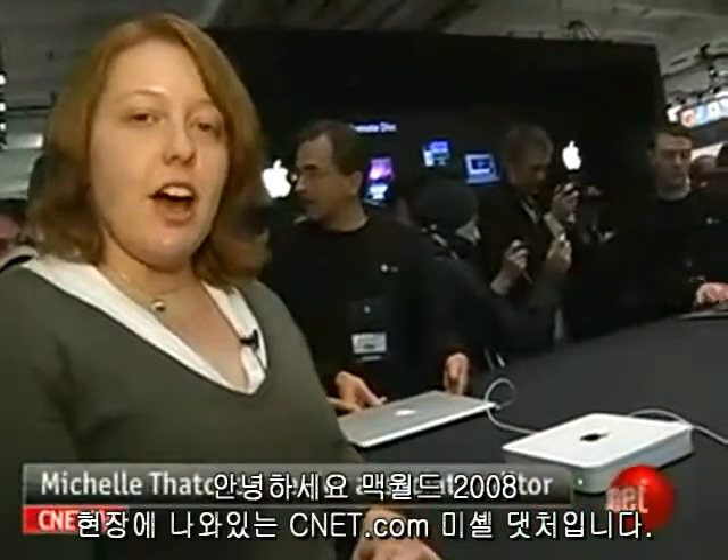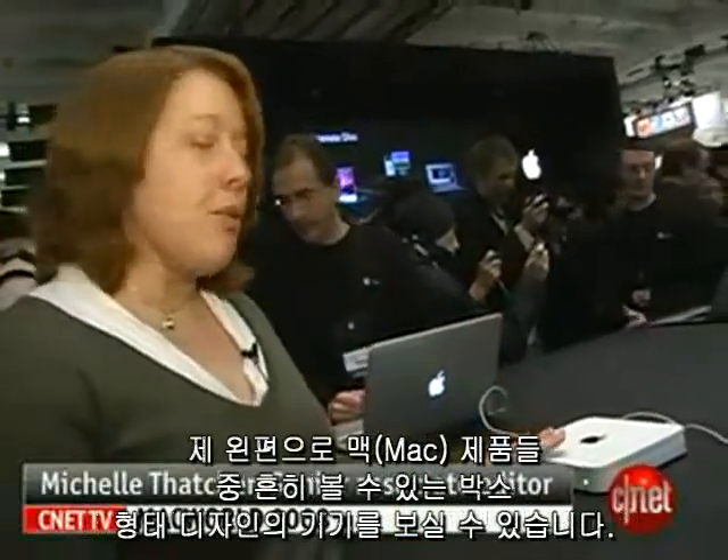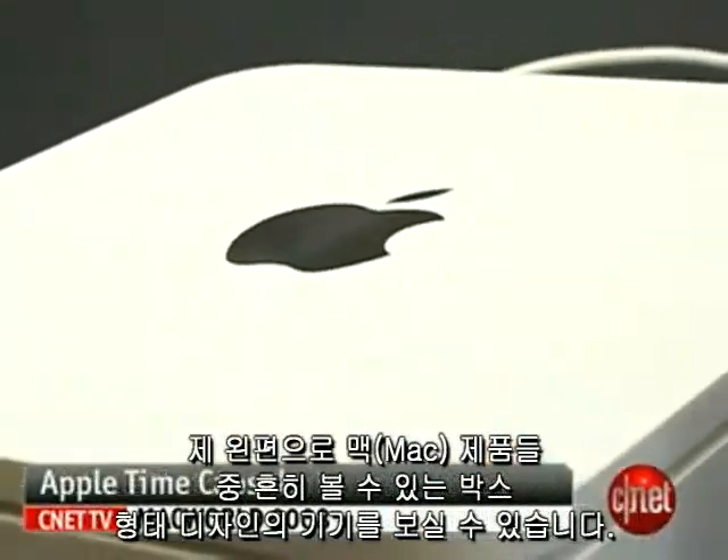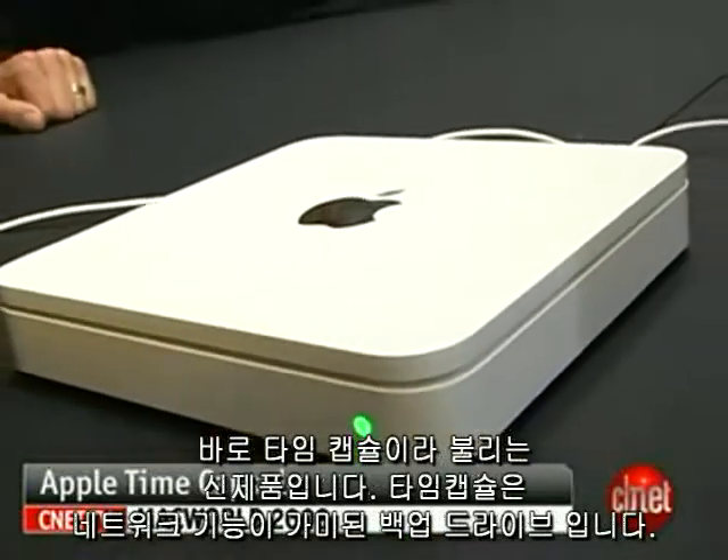Hi, I'm Michelle Thatcher with Zenit.com here at Macworld 2008. And to my left here is a little white box — looks kind of like every other Mac little white box. However, this is the new product called Time Capsule.